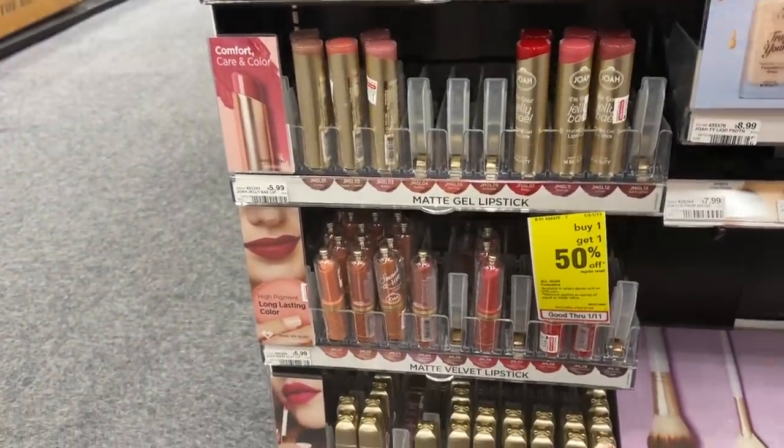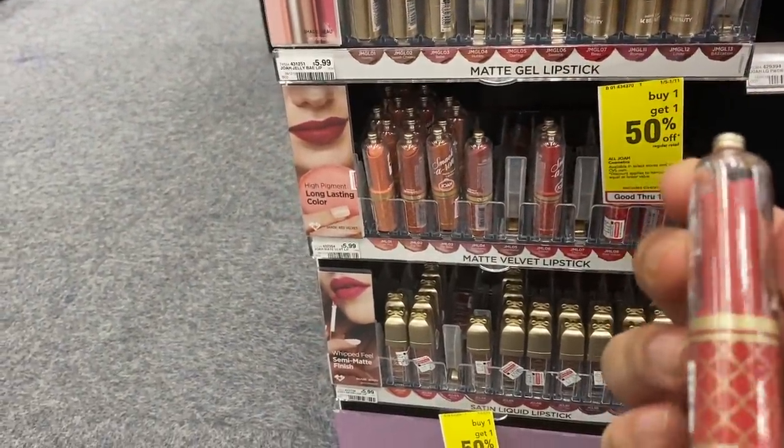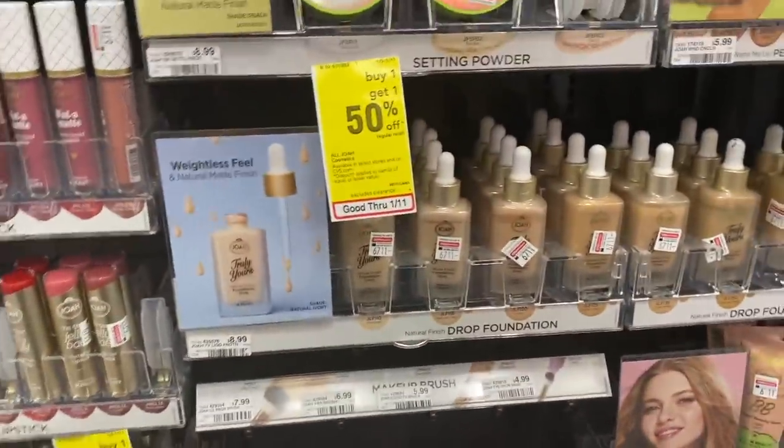Satin liquid lipsticks. Look — these are almost like little roses inside. Okay, that's cute. Let me put that right back. And then we have drop foundation — natural finish.